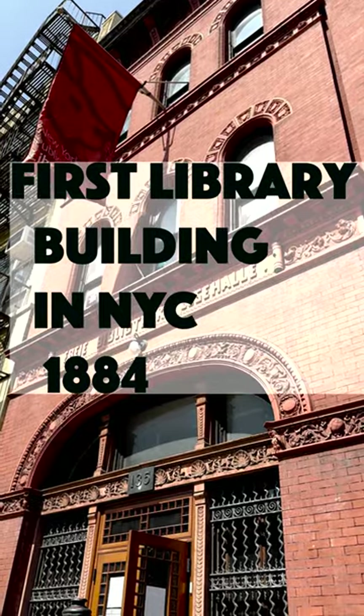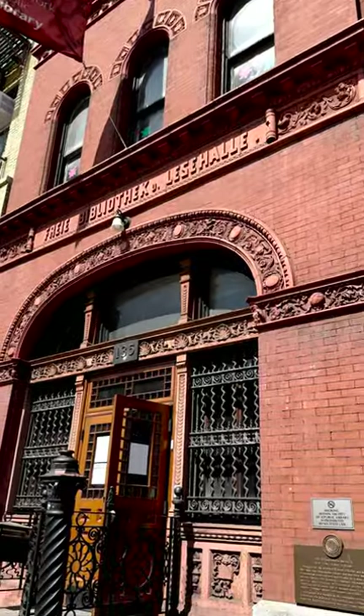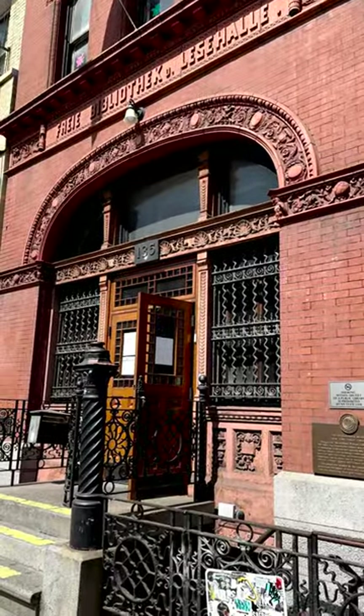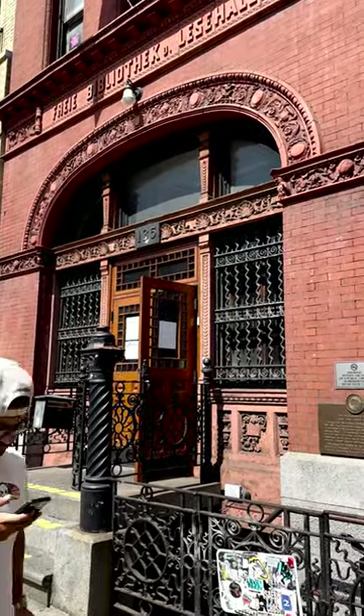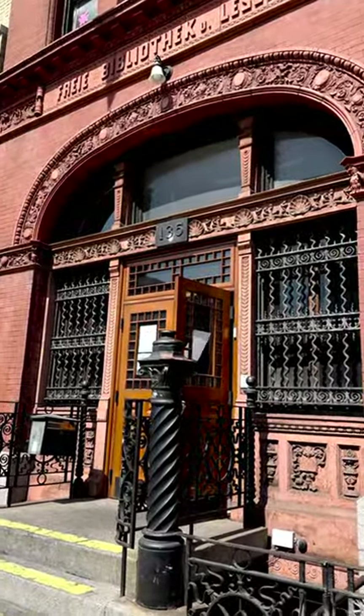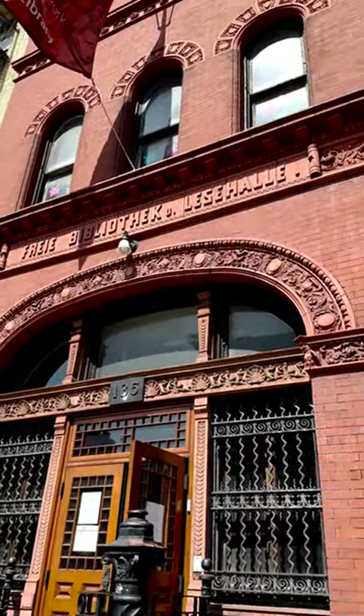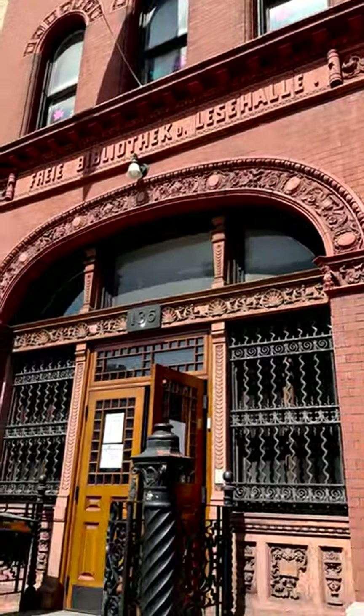This is the Ottendorfer Free Library in Manhattan on 2nd Avenue. It is the first building erected in Manhattan as a public library. It was built in 1883-1884.